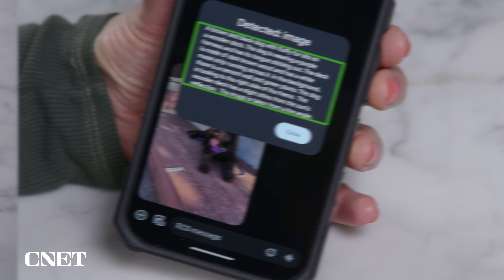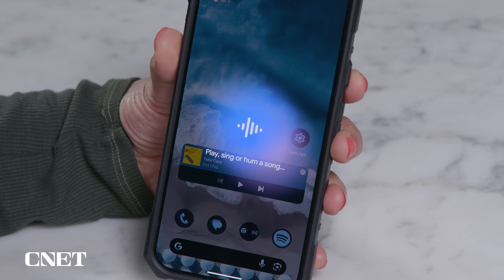Android 15 has arrived and you can now try all of the new features for yourself. Hi, I'm Lexi. Welcome to your weekly dose of all things mobile. Let's dive in and see what it can do.